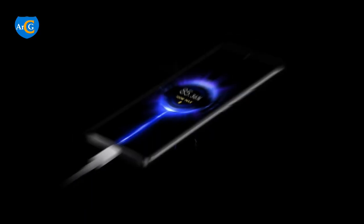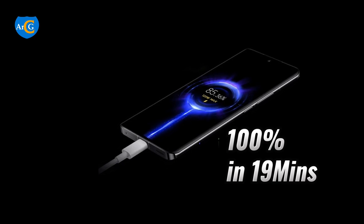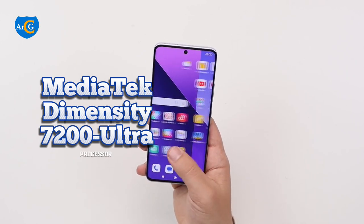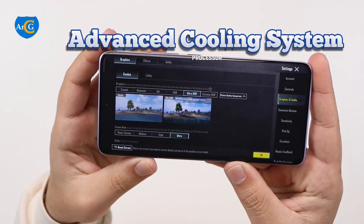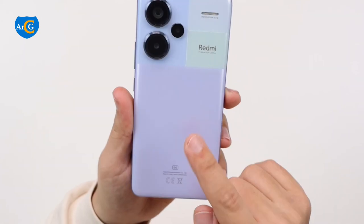In-display fingerprint sensor, 120 watts hypercharge that can get to 100% in just 19 minutes, MediaTek Dimensity 7200 Ultra Processor, and an advanced cooling system — that's what you get on the Redmi Note 13 Pro Plus 5G.